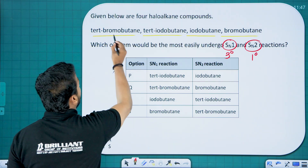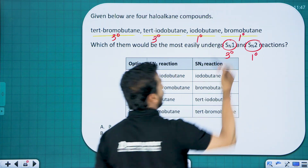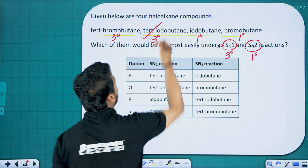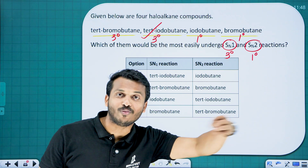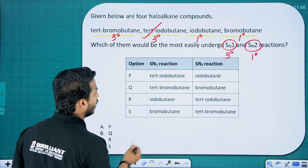Tert-bromobutane is tertiary, tert-iodobutane is tertiary, iodobutane is primary and bromobutane is primary. Among the two tertiary compounds, tert-iodobutane will undergo SN1 reaction faster because iodine is the best leaving group — it forms the carbocation faster than bromine. So tert-iodobutane is the answer for SN1.